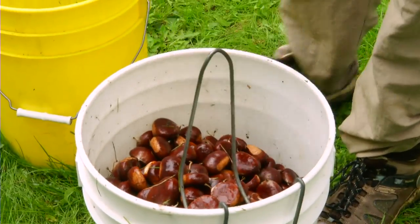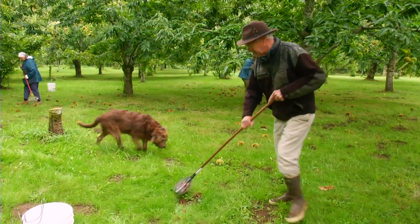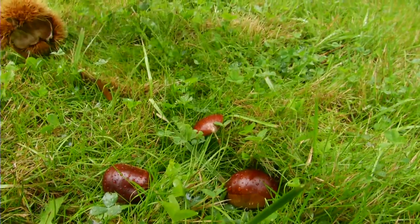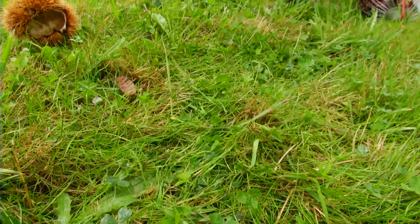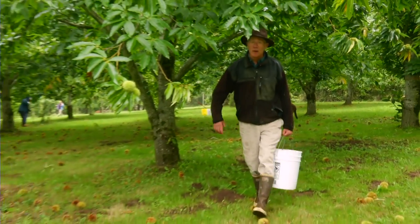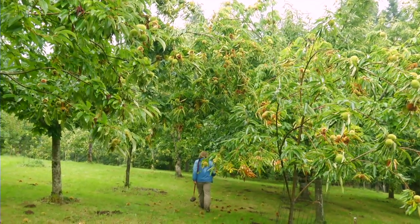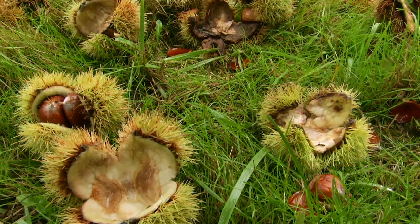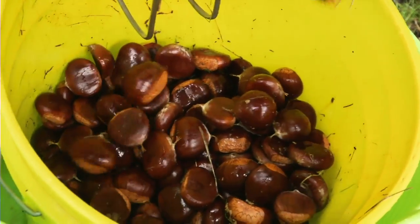We use two methods of picking them up. We have a device called a nut wizard that actually rolls on the ground and collects them in a little tumbler, making it easy to pick them up so you don't have to bend over. But a lot of times you're just down picking them up by hand — it's about 30 pounds of chestnuts. Any given tree will usually drop over about a two-week period, and being that we have different cultivars, some later and some earlier, our harvest period goes on for about five weeks generally.